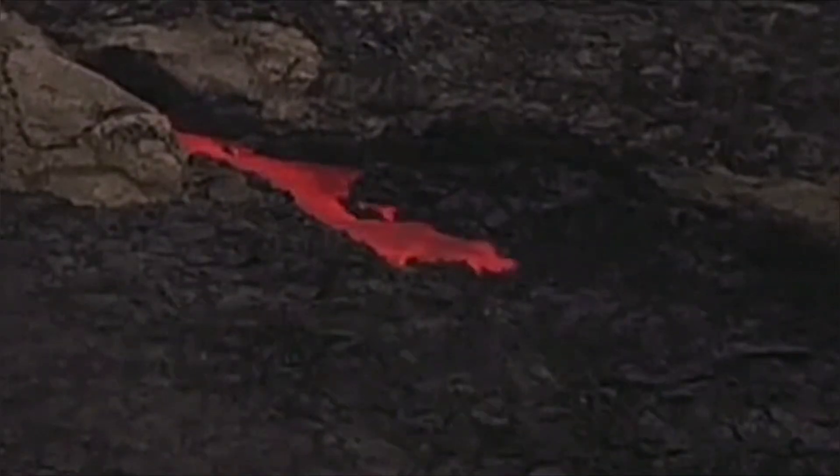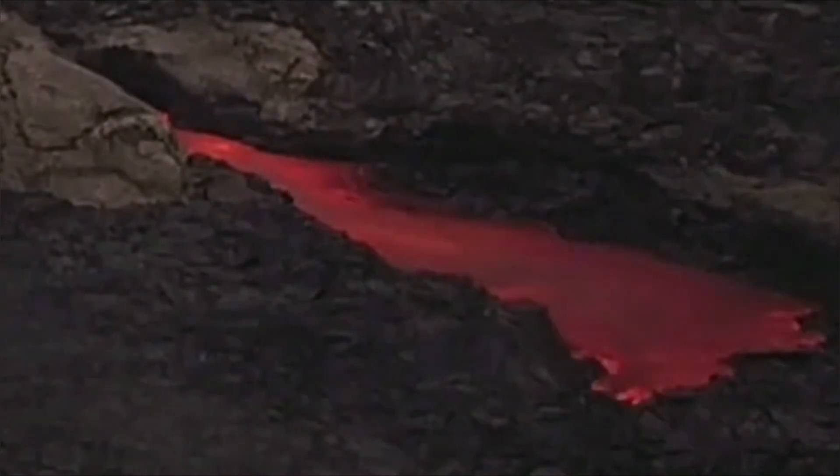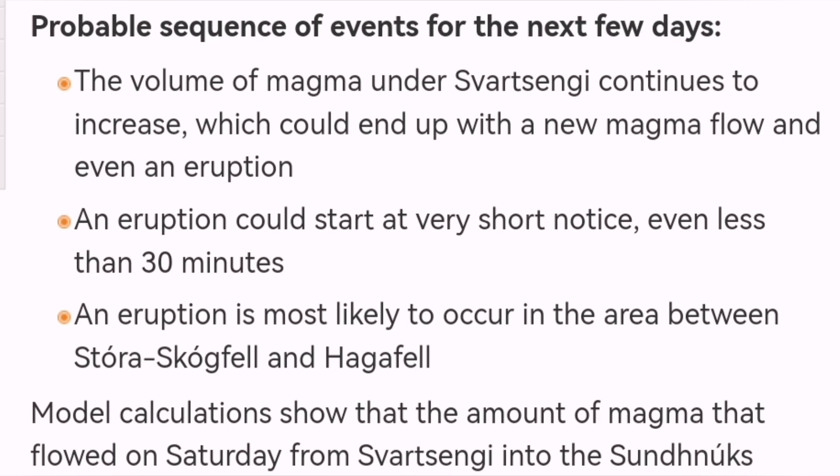The magma rises to the surface but, unlike the previous one, it may not actually erupt — it just flows. We have seen this, for example, at the Litli Hrútur volcano, where in one of those eruption episodes we had a lava tube bursting and gradually lava coming out of it after a short period of cooling.